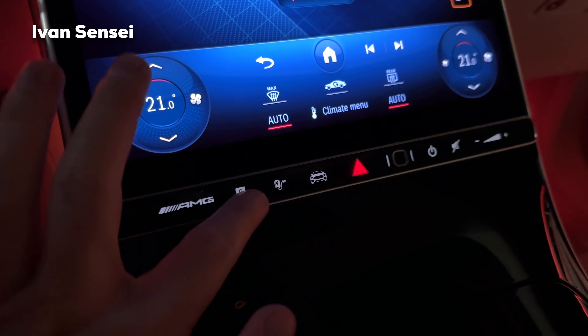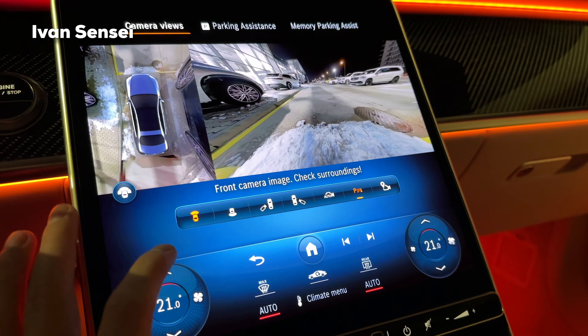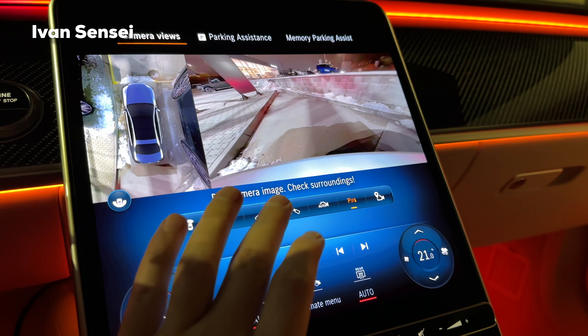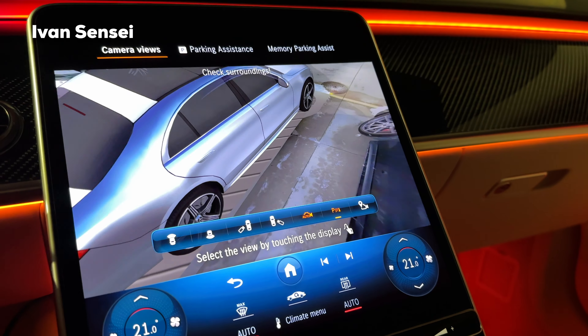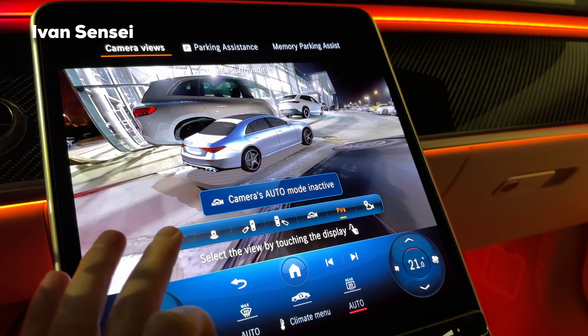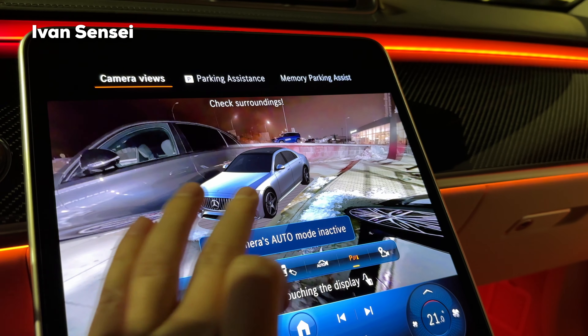In terms of the cameras, you can see that we have 360 coverage — so front — and now it's nighttime, check out how clean the image is. You can see either side, and you have an auto mode. Absolutely fantastic. You can also turn the car here to see everything basically.